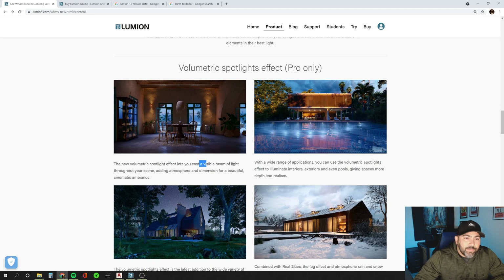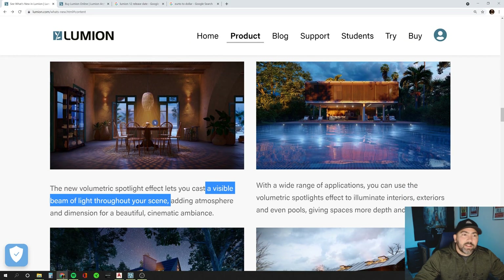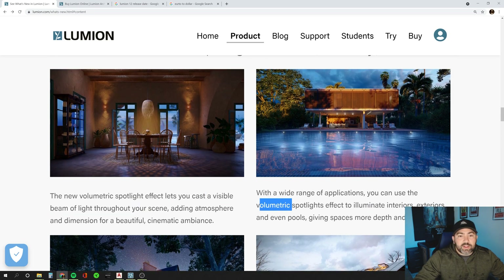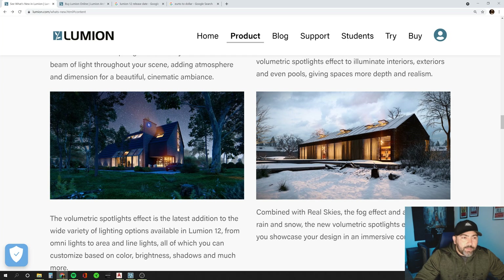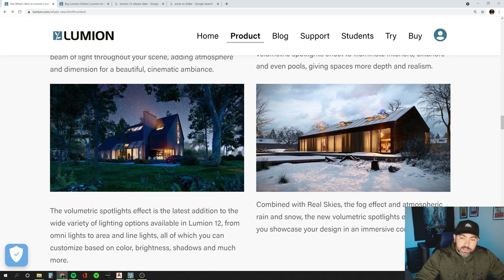This feature casts a visible beam of light through your scene. We can see the volumetric lights being shown through there. They also talk about volumetric spotlights being placed in a pool — I've used spotlights for pools in the past, so I'm curious to see how this new volumetric spotlight behaves in a pool. It looks really good. And there you see the volumetric sunlight in the night scene, and also in a rain and snow scene as well.